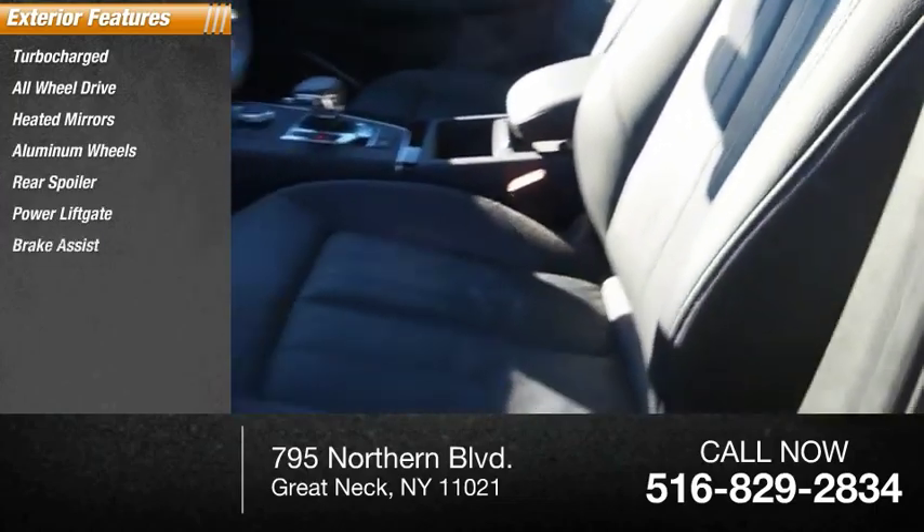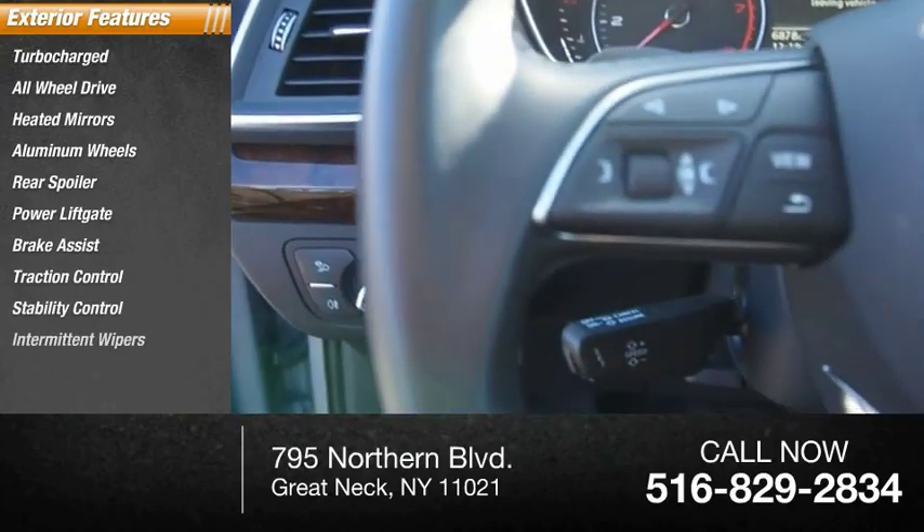Power lift gate, brake assist, traction control, stability control, intermittent wipers.